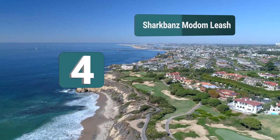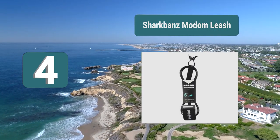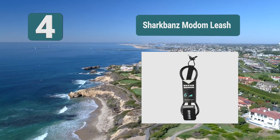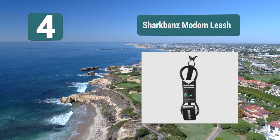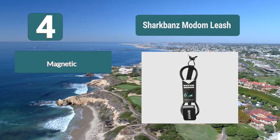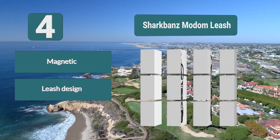Number 4: Shark Bonds Modem Leash. This is a great product if you have any sort of board. You can hook one end to your board and the other end attaches around your ankle. This allows you not to have to wear an extra band when you are surfing or bodyboarding. You can also customize this leash with other leashes, should you want to replace a part or have it fit on your board.